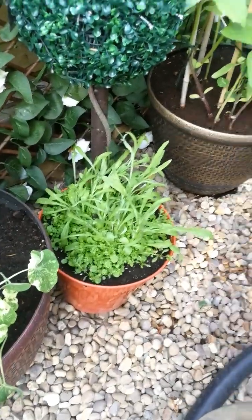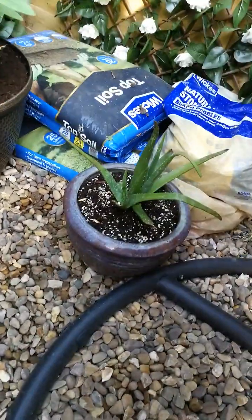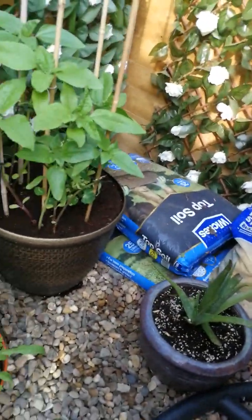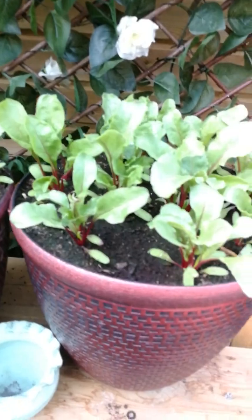In here is a courgette, along with the most beautiful nasturtiums to bring in the butterflies. That's another one of mum's little wildflower plants. Darling aloe vera, more sunflowers, more nasturtiums.